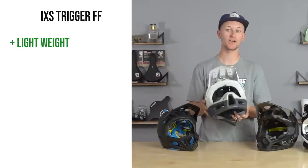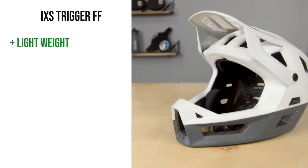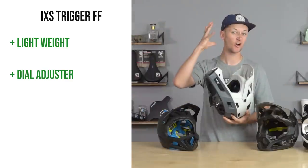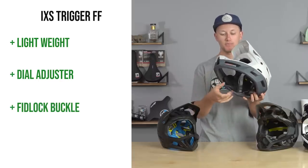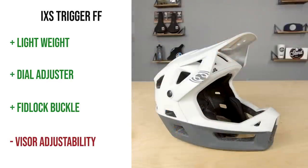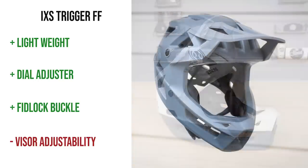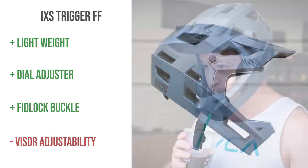Now I'm going to quickly run through some pros and cons of each helmet. Starting with the IXS Trigger — the pros are definitely the weight, at 600 grams it is the lightest in the test. Another pro is the dial retention fit system, which keeps it off your head, keeps it breathable, and fits much like a half shell. The Fidlock buckle system with the chin pad keeps it comfortable while pedaling all day. A con is the visor is only two positions — fixed or popped up — so you can't get an in-between position.